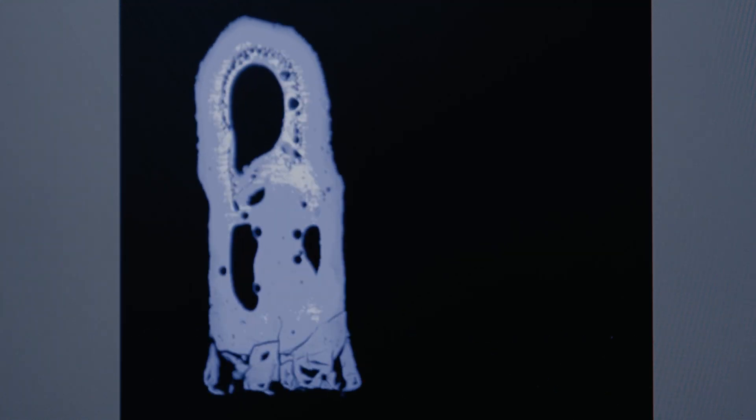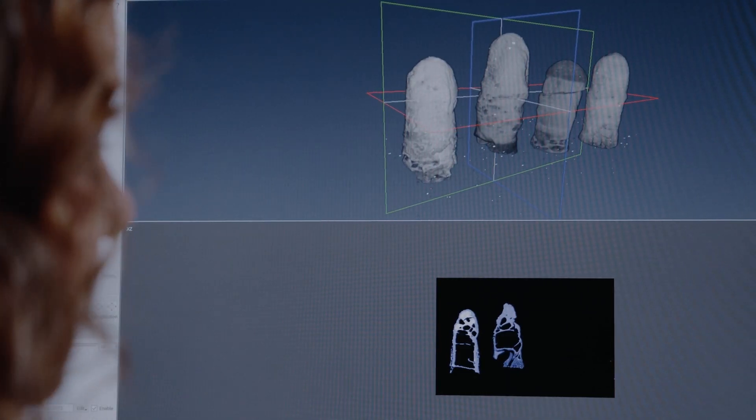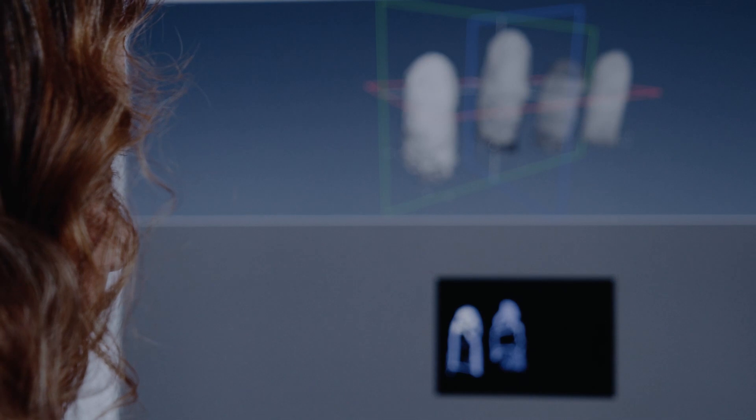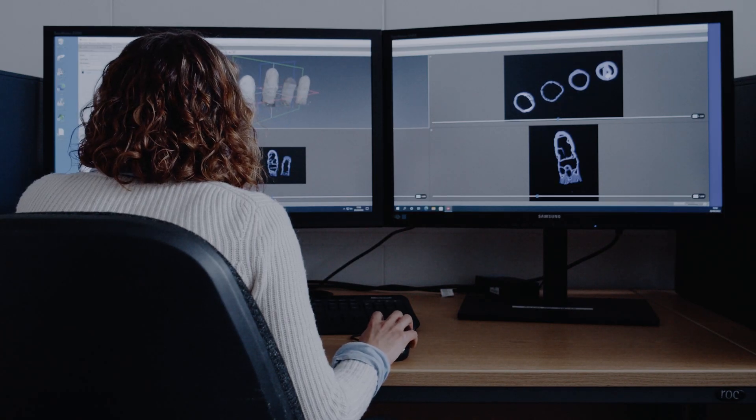I've worked in the aerospace industry for many years as a structural engineer and also in manufacturing. Being able to work in a research environment where I can combine the skills and knowledge that I've obtained from my previous role with some new techniques and concepts from chemical engineering is something that's really important to me.